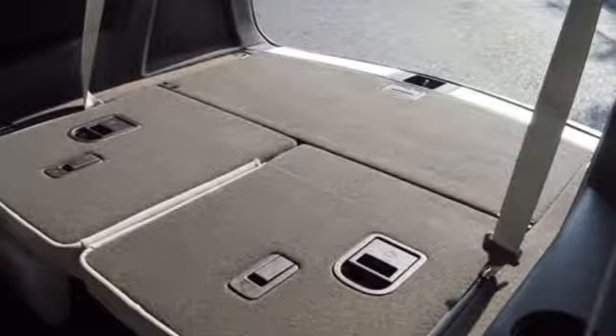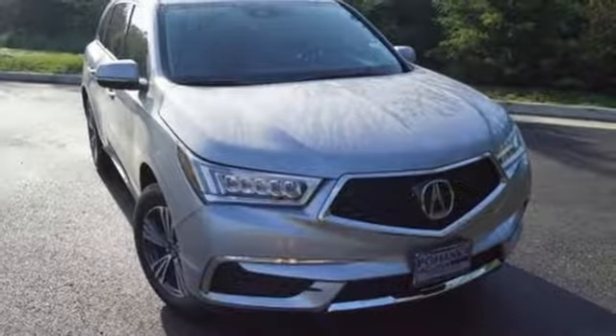Exceptional capability and a compelling presence. Make this MDX yours today.